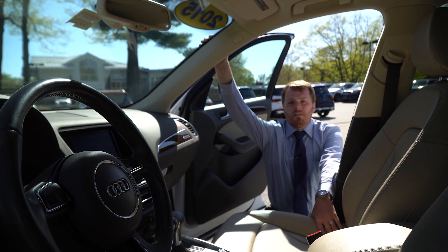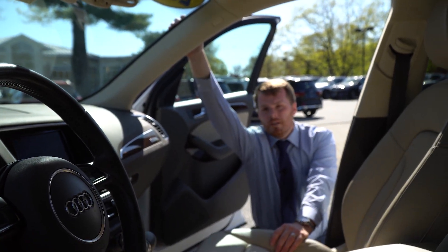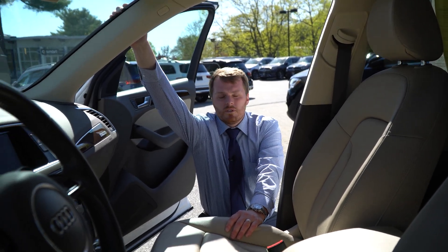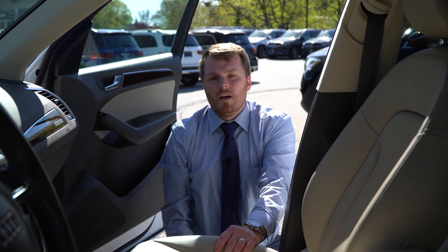I just wanted to put a quick video together to help you get a better view of what it is. If you want to come in and take a look at it, feel free to give me a call, shoot me a message, email, text — whatever's easier for you. 207-831-7391.